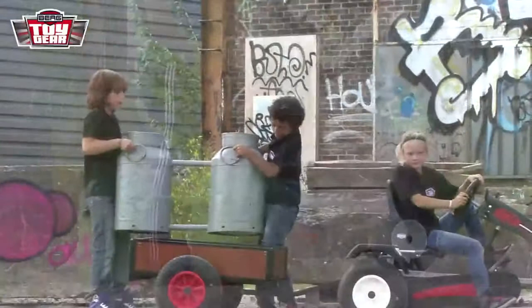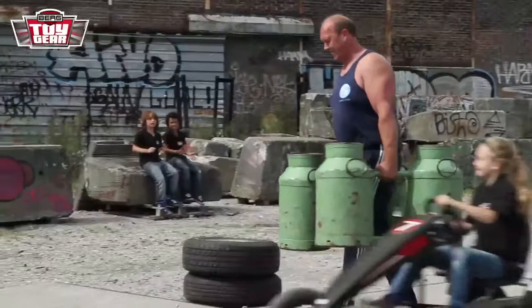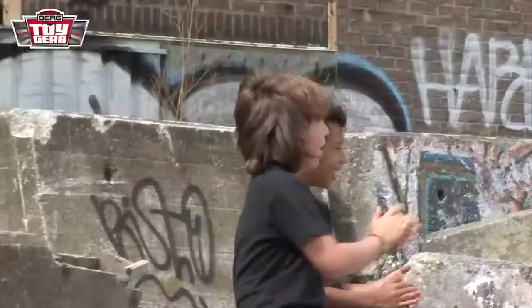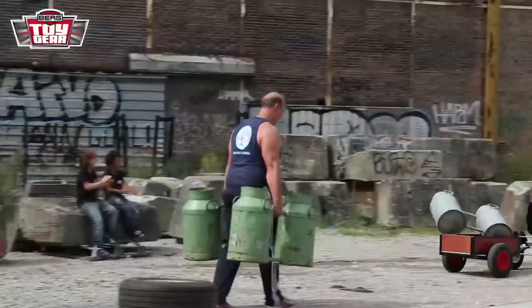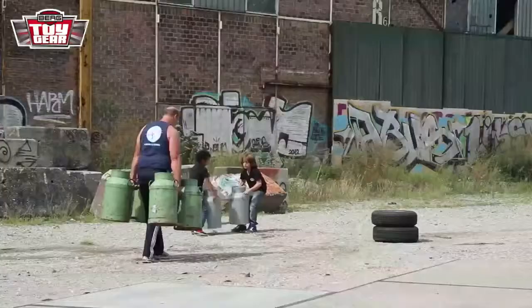This is a simple event. The only thing the participants have to do is carry the milk churns as far as possible. Wout Zylstra has already started moving four milk churns weighing 25 kilos each. But Jesse taps him at the second bend — she had the ingenious idea to connect the Kip Car Basic Trailer to her Berg Pedal Go-Kart. Oh no! There goes Jesse's milk churns!